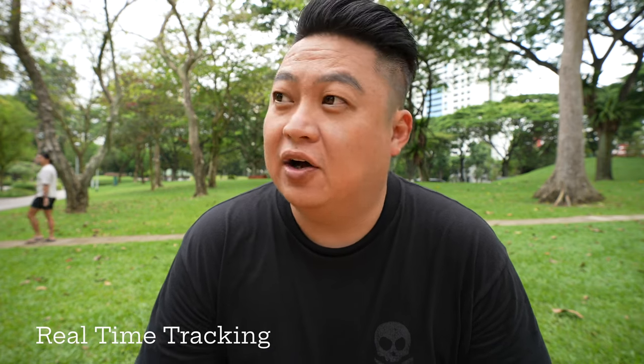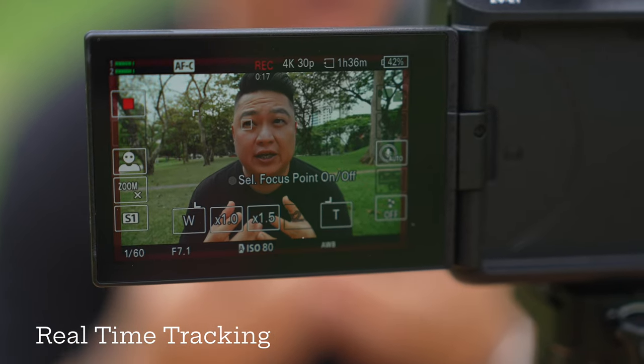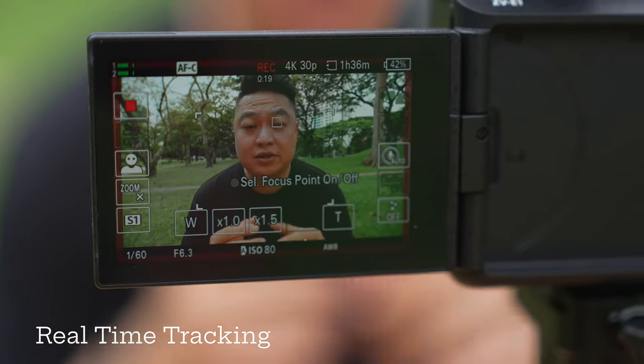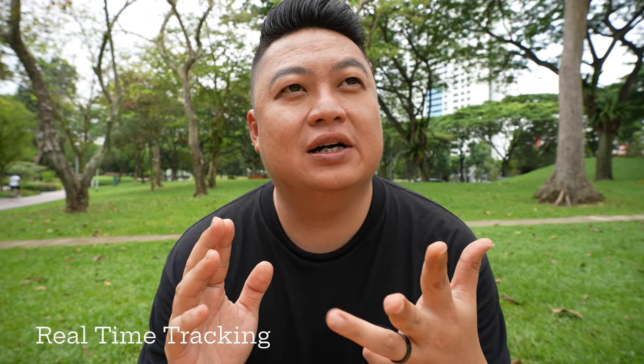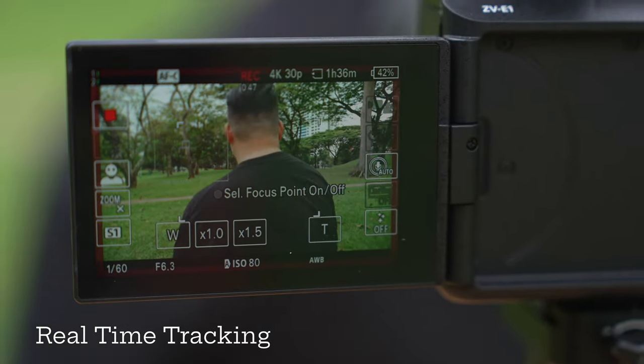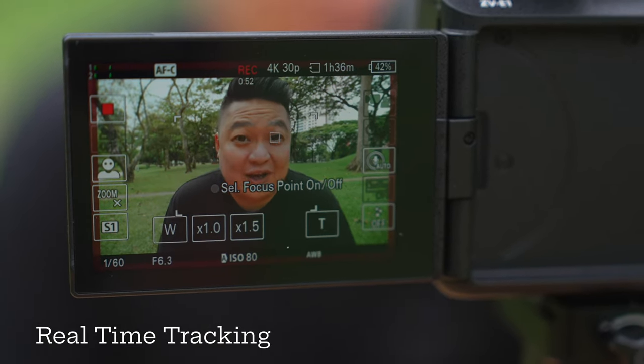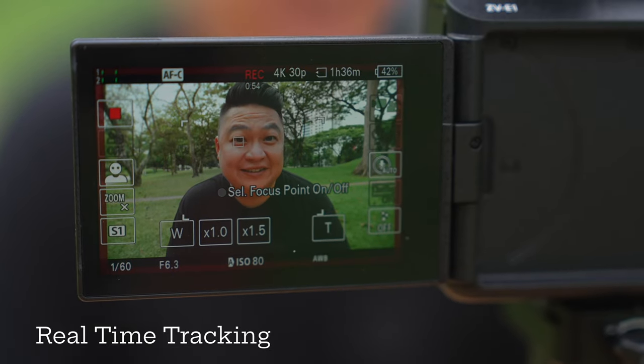Another important thing is autofocus. This camera has the very latest Eye autofocus and human tracking technology. It can actually track more than just humans — you can track birds, animals, trains, planes, and cars. It also has AI learning, which means if it's focused on my eye and I turn away and come back again, it will still detect you.